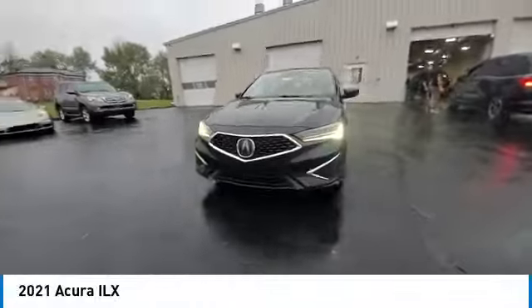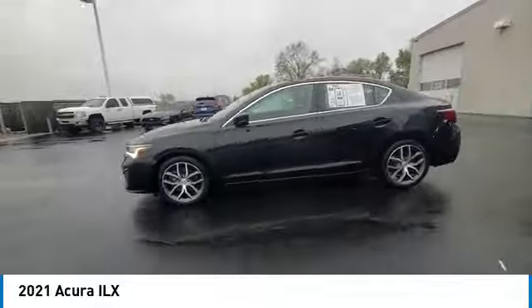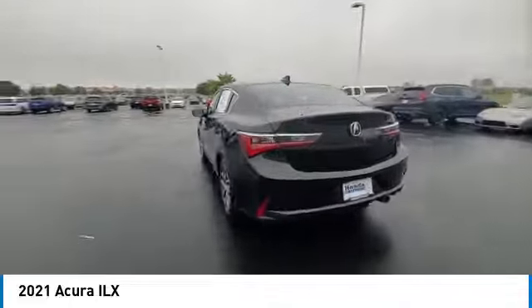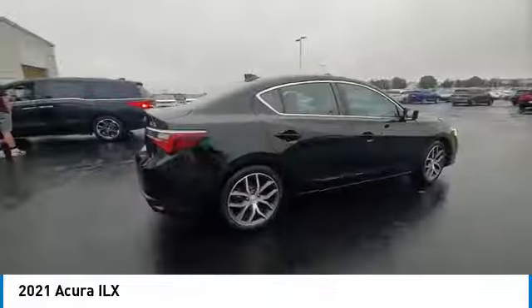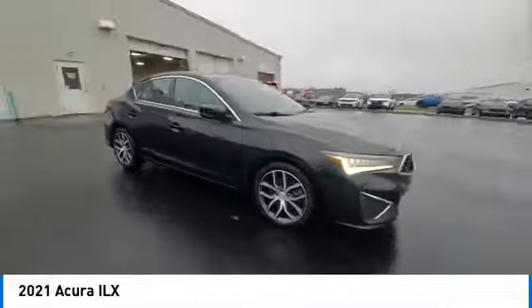Come test drive the 2021 ILX. The luxury in the new Acura ILX includes leather-heated seats and a powerful array of voice command and high-end technological advancements, while being powered by a high-performance engine that propels this compact sports sedan quicker than you may expect.